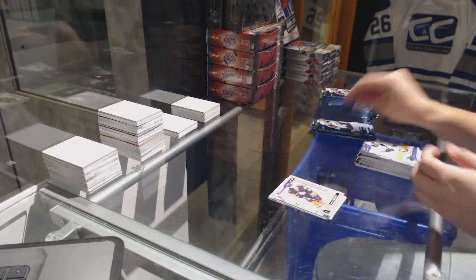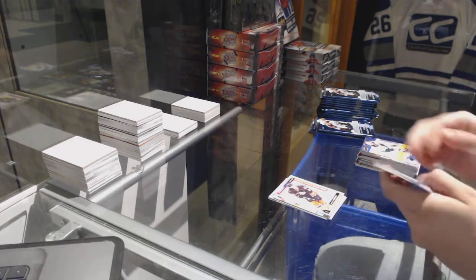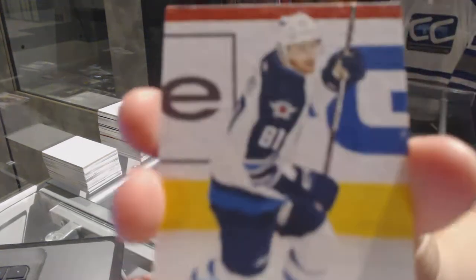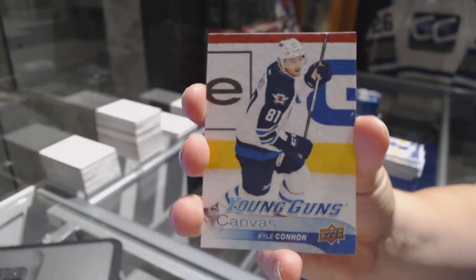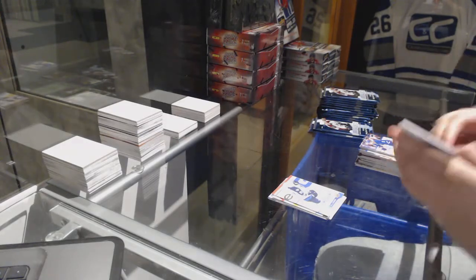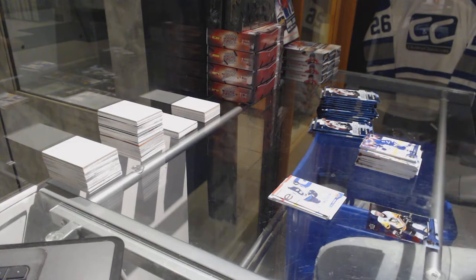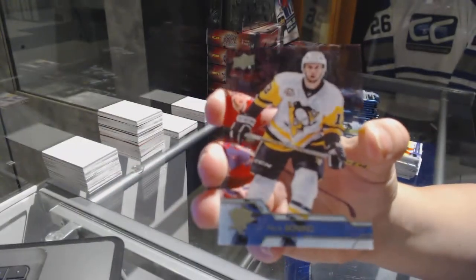Marquee Rookie of Jakob Larsson. We've got a Young Guns Canvas — Kyle Connor. We've got a Clear Cut base of Nick Bonino.